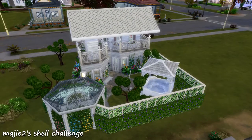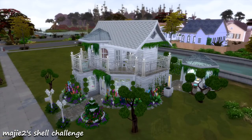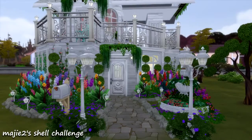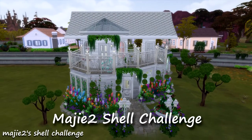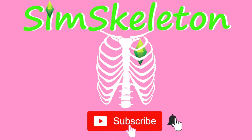Here's a better look at the backyard. If you like this build, you can download it off the gallery under my username simskeleton, under the lot name Meiji2 shell challenge. If you like this video, give it a thumbs up and subscribe for more, and click the bell for notifications. Thanks for watching!